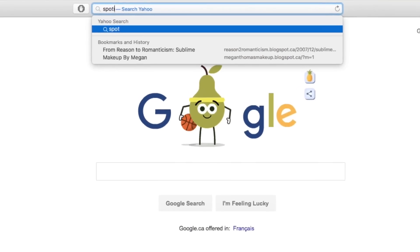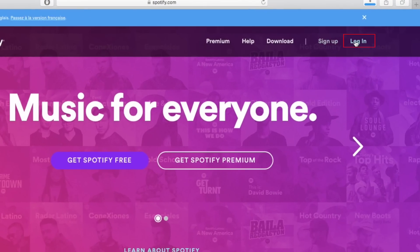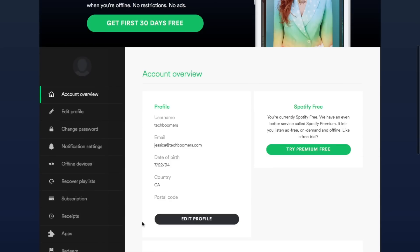Start by opening Spotify.com in your web browser. Then, log in to your account. After logging into your account, scroll down to the bottom of the page.